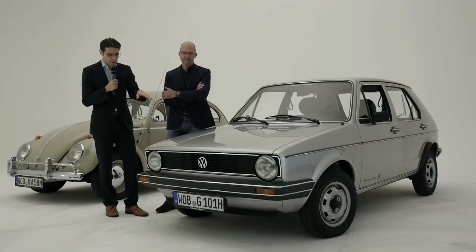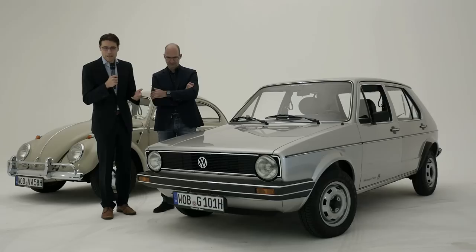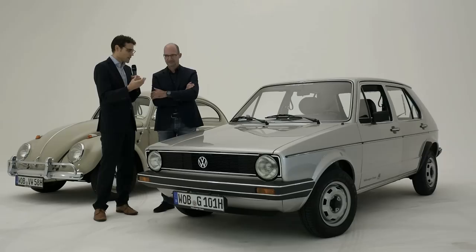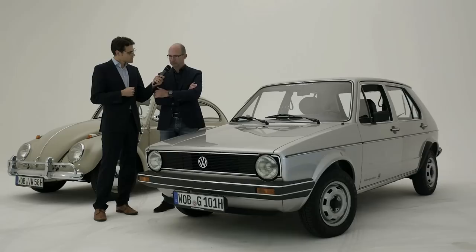The next icon we have here is the first-generation Golf, introduced in 1974. This very car is from 1980, and of course in perhaps better shape than it ever was. We see a completely different design, which I think also reflects the automotive evolution and the society at that time. Absolutely — if you imagine when this car was born, we see the age of computers coming.